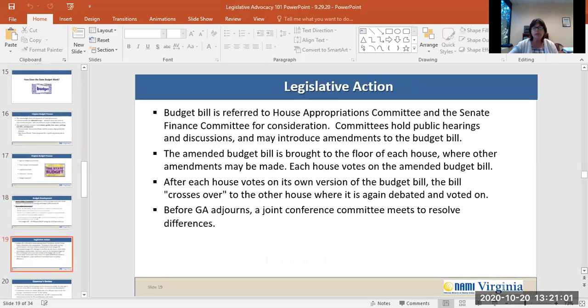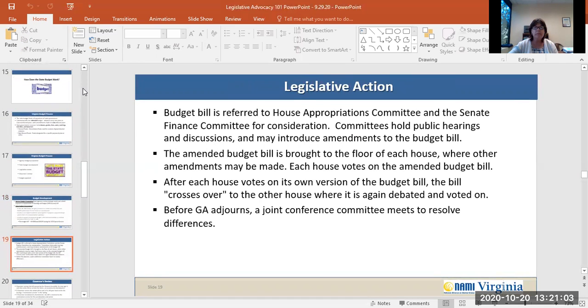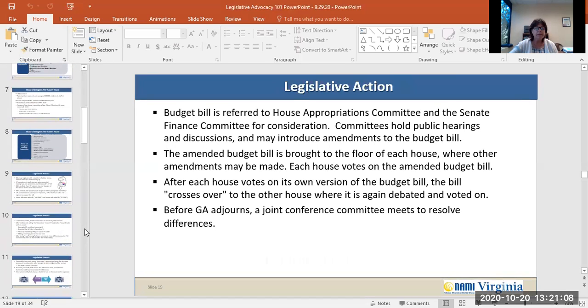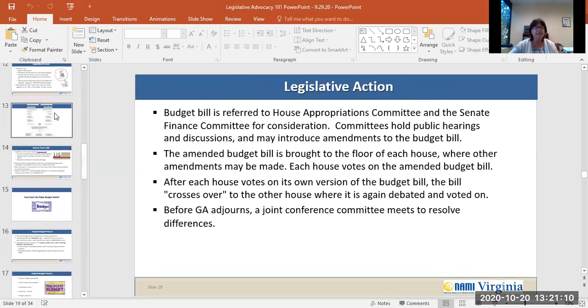If each house insists on its own form of a bill, a conference committee is usually created. A compromise report from the committee is sent to each house for approval. Next, the bill goes to the governor. The governor may sign the bill into law; if no action is taken within seven days, the bill actually does become law. The governor may amend and return the amended bill to both houses, or the governor may veto the bill.